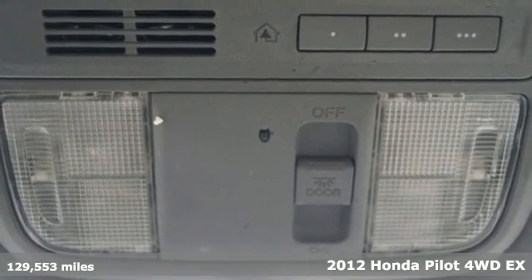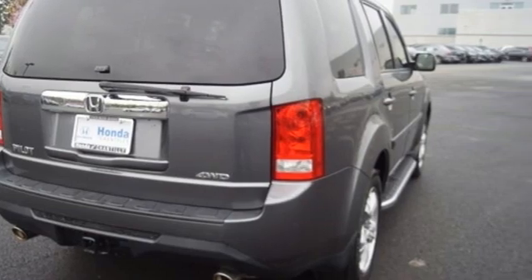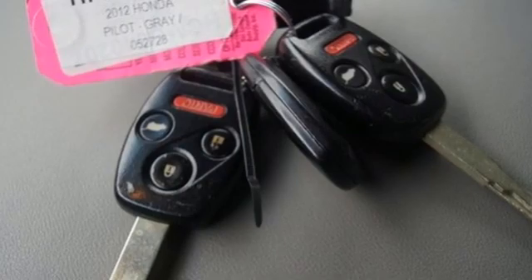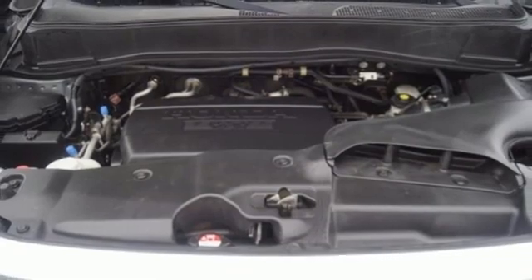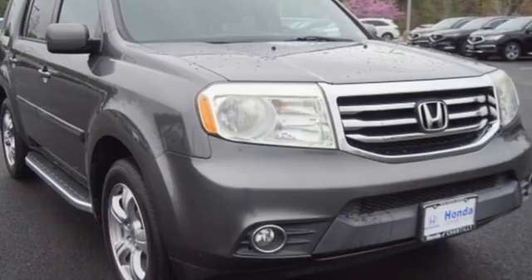It comes with great features you'll love: automatic transmission, dual zone climate control, Bluetooth wireless audio streaming, manual tilting steering column, Bluetooth hands-free link, internal audio memory, trailer hitch receiver, Homelink garage door transmitter, and V6 engine.